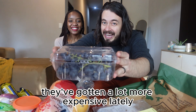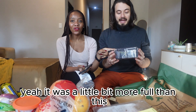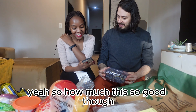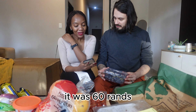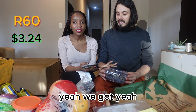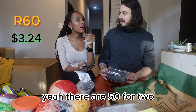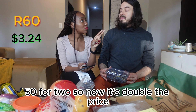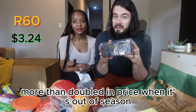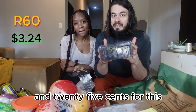Grapes — these are out of season, they've gotten a lot more expensive lately, and I've eaten some so they're not as full as when we bought them. They were 60 Rands. How much are they normally in season? More like 20 or 30 Rand. So now it's more than double the price, but it's still three dollars and 25 cents for these. That's another thing about SA — when things are in season they're very affordable, and when they're not they're expensive.